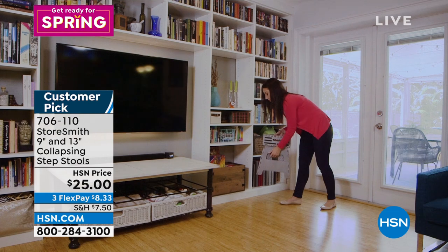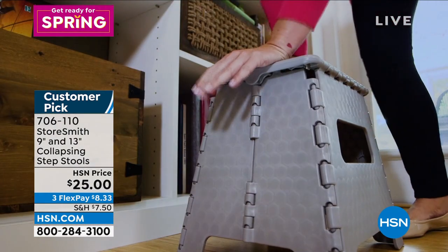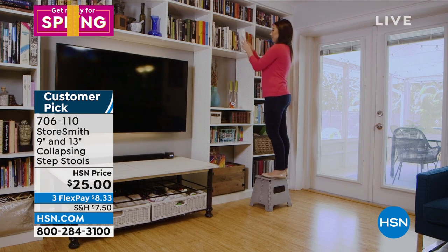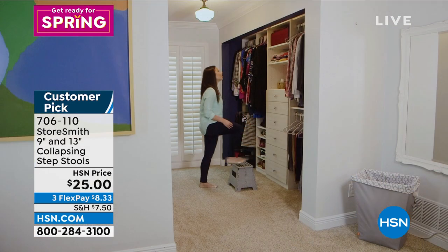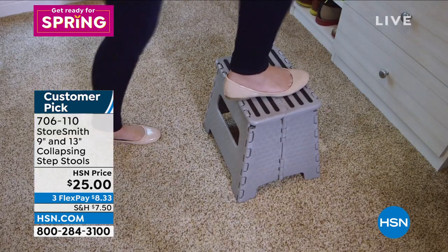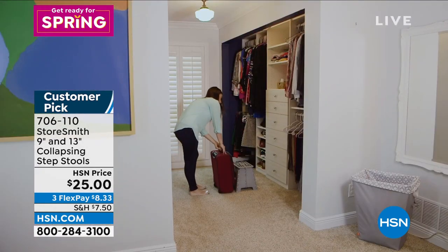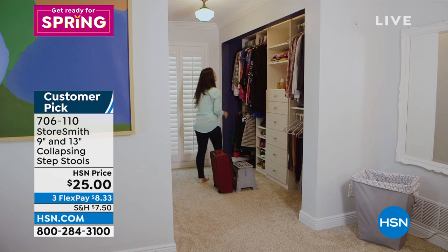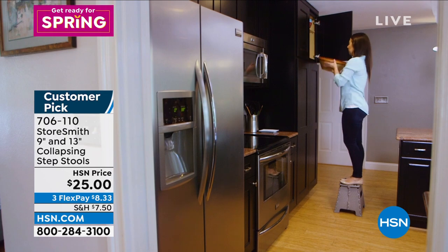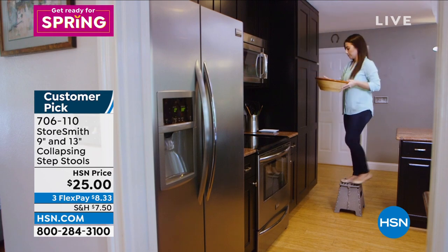330 pounds, whether it's the small or the large. She just took it out from folded, then made it into the step stool. She'll collapse it again and tuck it away — you use it when you need it. It's not a stool that you now have to find a permanent home for. It's a two-pack. Susie from Florida said, 'Love these stools. I use them in the kitchen and in the closet to organize clothing on the shelves.'